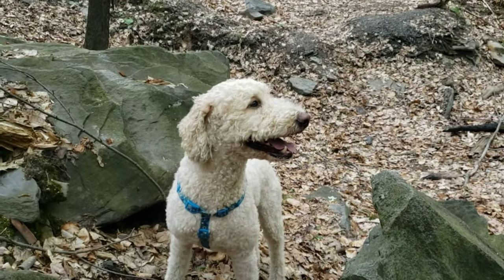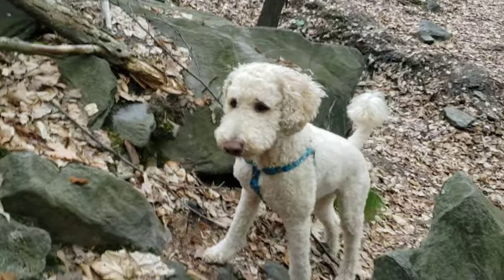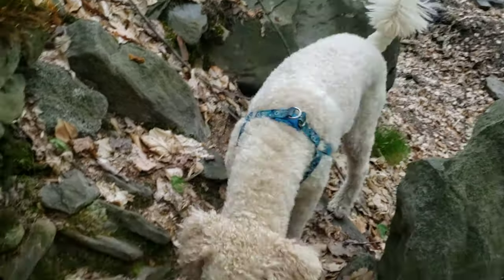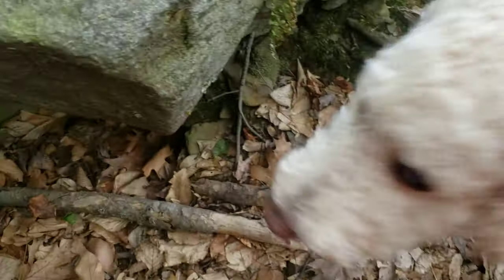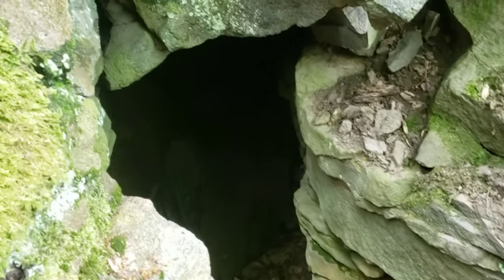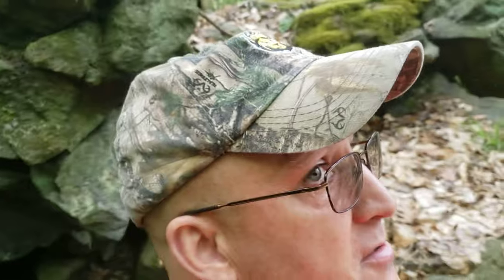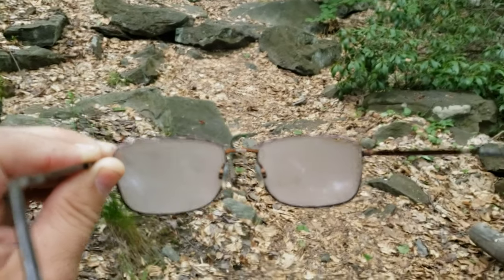Trying to get the dog to go in and check it out, but he's not having it either. That's official — we're both chicken today. You'll have those days. Just like when you leave an air-conditioned room going outside on a hot day, the glasses got all messed up.